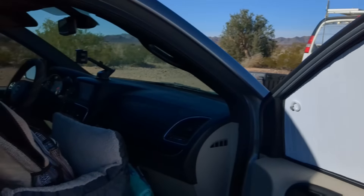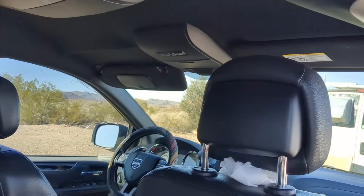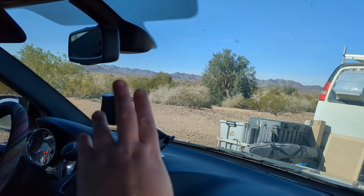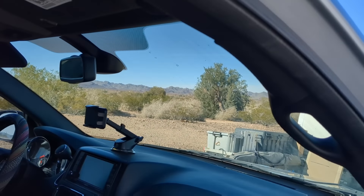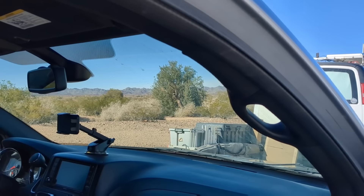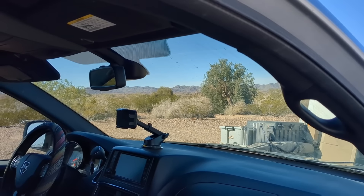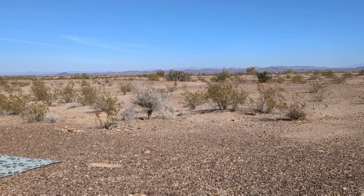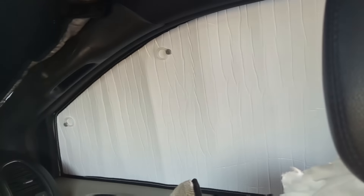I'm happy with this because now I don't think I'll have to put up my privacy curtain. It's actually warmed up significantly in the last hour — I'm grateful for that. Here's my heat shield. Looks good. Looks nice. Real nice.